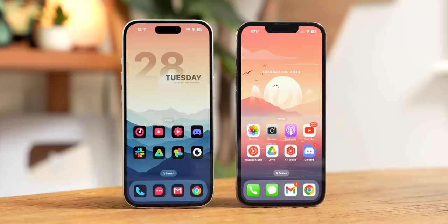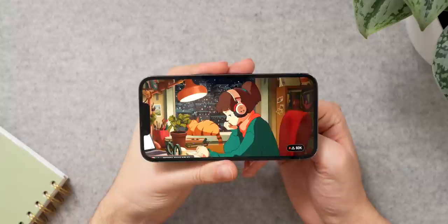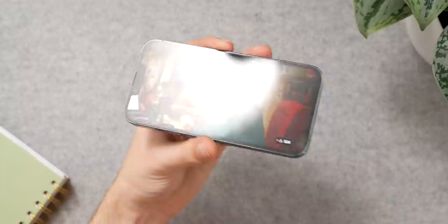Next up are the speakers. The iPhone 13 Pro has a set of stereo speakers, one up here by the earpiece and then one on the bottom of the phone. They work in tandem to produce a stereo sound, and it sounds quite nice. They're not the best sounding speakers I've heard on a phone — it's a little bit tinny, and it does distort up at high volumes, but given the relatively small size of the 13 Pro, it's pretty decent overall.